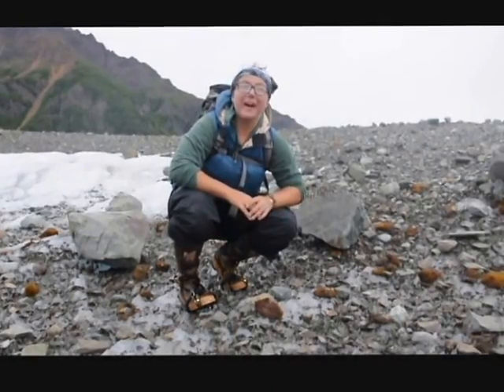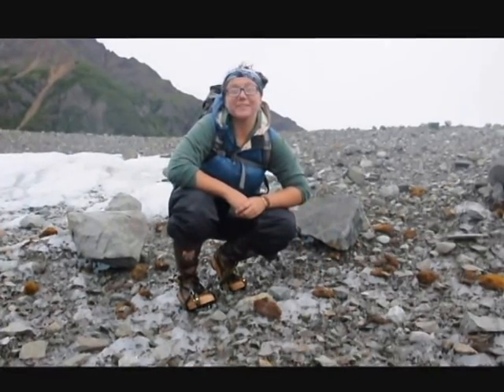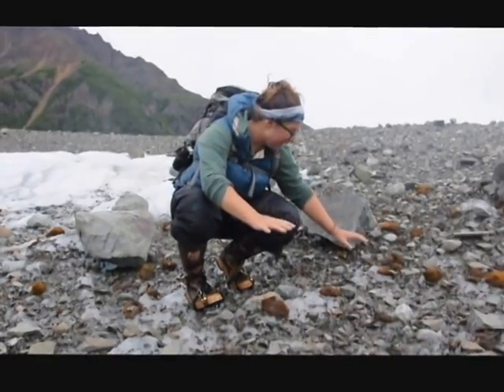Welcome to the Wrangell Mountains Mouse Project. We're studying glacier mice. Glacier mice are only found on glaciers, and their habitat is rapidly disappearing through climate change. But here, we unexpectedly found a herd of glacier mice.